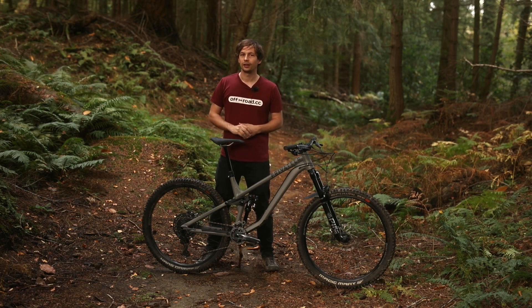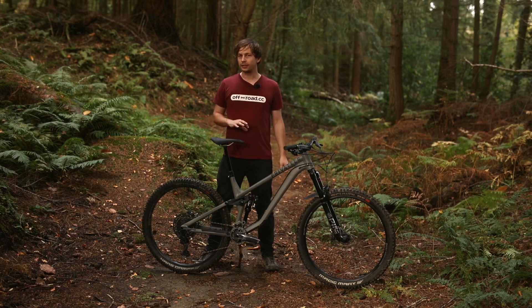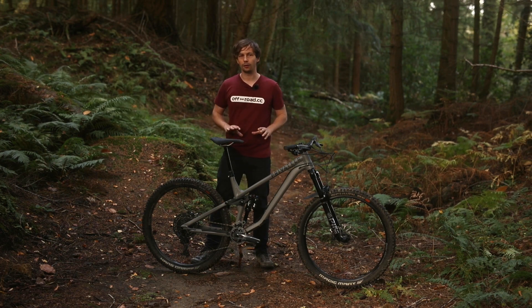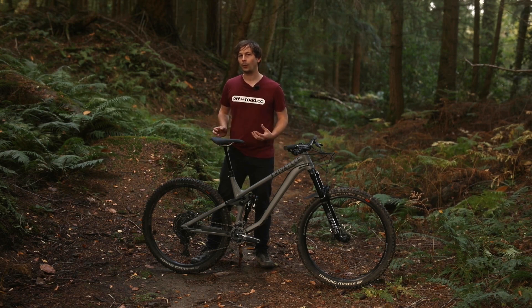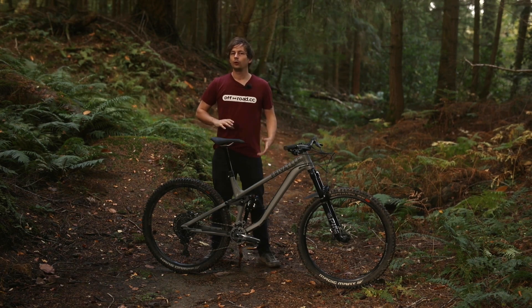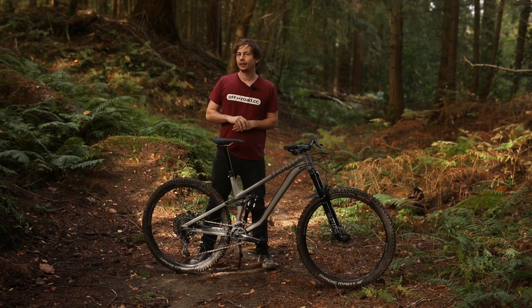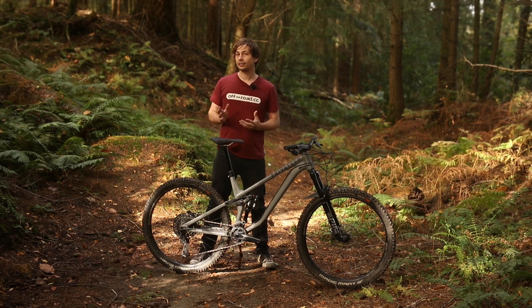Onto the riding impressions, and straight off the bat the Privateer 141 impressed. While it's a bike clearly designed more for the descents, the steep seat tube angle and stable suspension kinematics under pedalling make it an absolute pleasure to climb. That steep seat tube angle places you nice and centrally over the bike, and because the reach is rather long with an 800mm bar, the cockpit remains nice and roomy. The long chainstay means you don't have to worry about weight distribution on climbs, and it offers a relaxed but upright position when seated — well worth considering if you suffer from back pain. While it's an efficient pedaller at 25% sag, if you run any more the suspension has a tendency to blow through its travel. Set it up correctly though, and it's a genuine pleasure to climb.